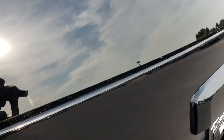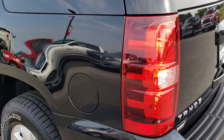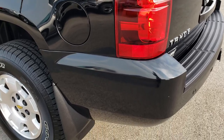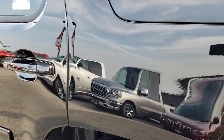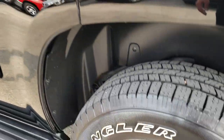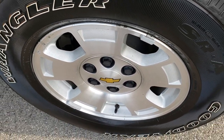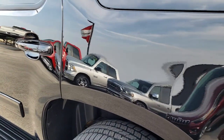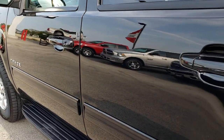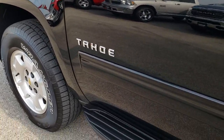It has window etch security — that number is etched on all the windows, so if anybody tries to steal it, it makes it really hard. Down this side of the vehicle, just as clean as the passenger side. For full disclosure, this back rim is in pretty nice condition, not perfect, but nice. The paint is very nice, the body is clean — no dents, no dings. It has the factory running boards.